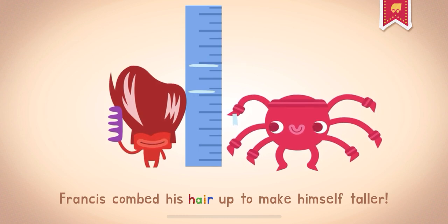Francis combed his hair up to make himself taller. Mustaches and beards are also hair.